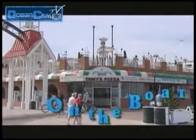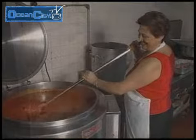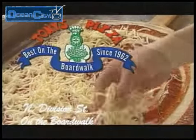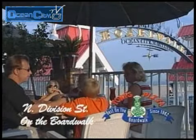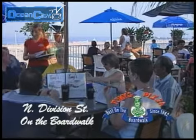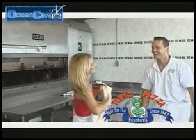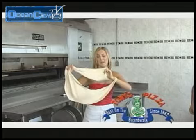Tony's Pizza on North Division Street and the Boardwalk is a Russo family tradition. Their pizza is made from scratch — they make their own dough and delicious sauces, and slice the cheese right off the block. This is a lot harder than it looks. This looks really bad. Would anyone like a pizza? Freshly made by me.